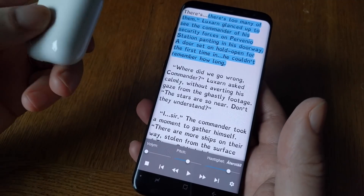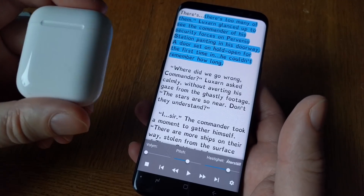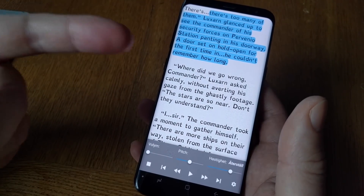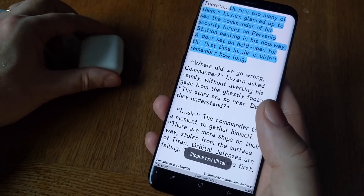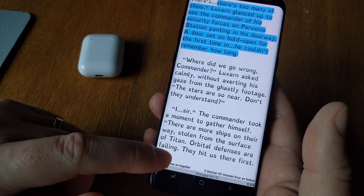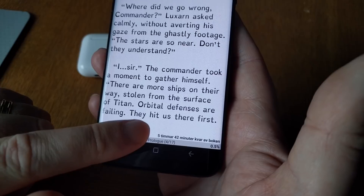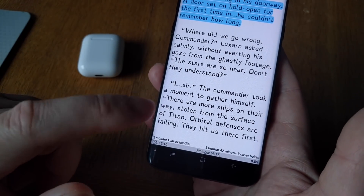If you listen to books as much as possible — using AirPods in your ears all day during spare time — then you can read these books incredibly fast. This book is estimated to take five hours and 42 minutes according to Moon+ Reader.